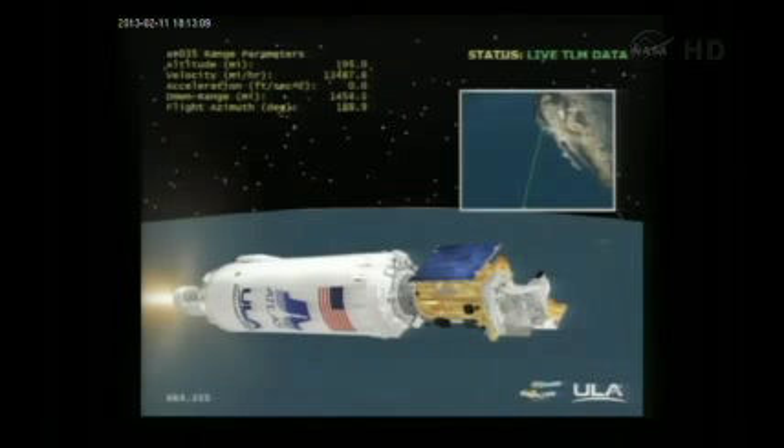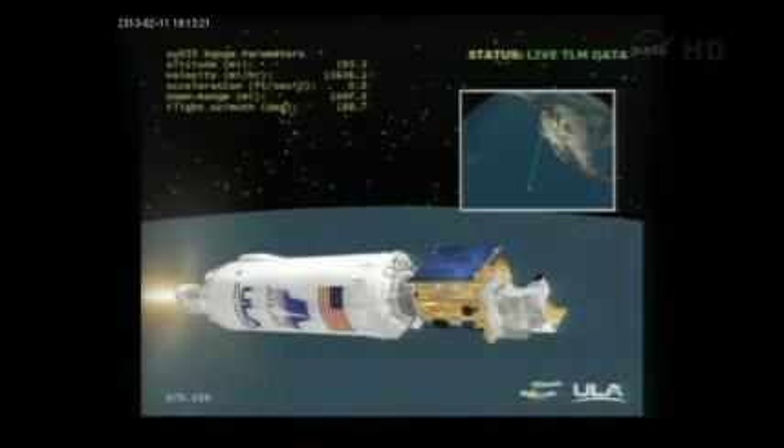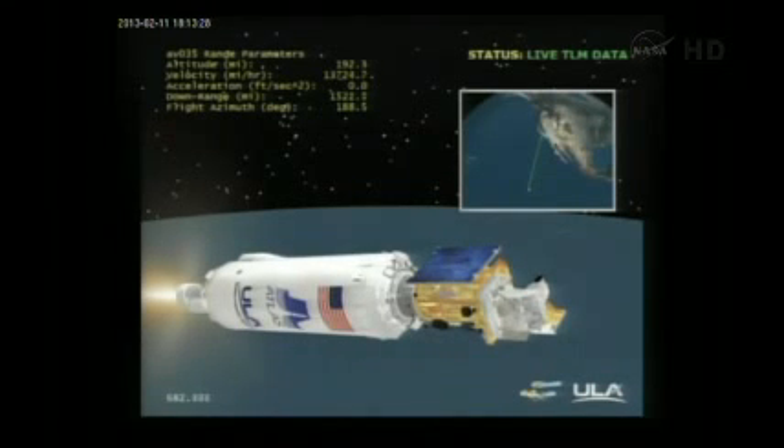Everything continues to operate normally. We are now at 194 miles in altitude, 1,480 miles downrange, traveling at 13,500 miles per hour. Continued good Centaur operating parameters, PU controlling nicely, with periodic firings of the reaction control system as expected.